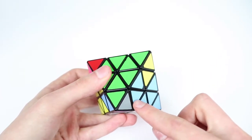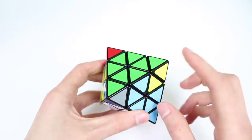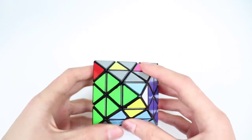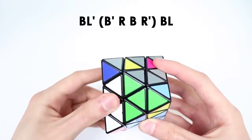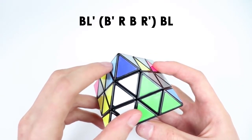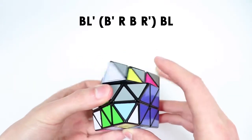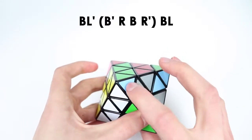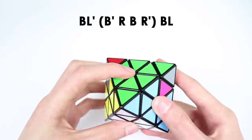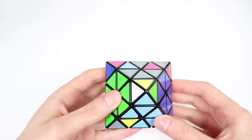We want to face this pair so it's directly towards us, and here the bottom sticker is on the R face. To solve this case, we make sure that our bottom slot is at the bottom left of this pair, sort of like if we were just going to insert the triple normally. What we do is a BL prime move, which brings up this corner and triangle slot into the top layer. Then we do an inverse hedge: B prime, R, B, R prime. That puts in the corner and triangle, and then finally a BL to bring it back down. And that solves our last bottom triple.